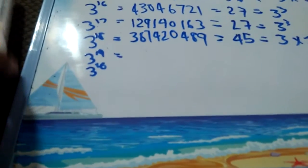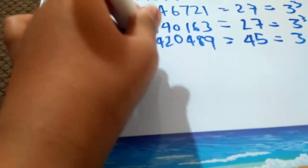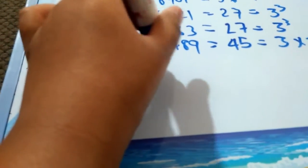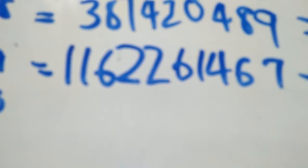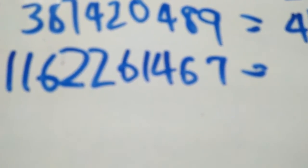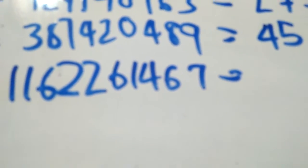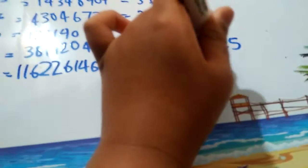3 to the power 19: 3, 8, 7, 4, 1, 1, 6, 2, 2, 6, 1, 4, 6, 7. 1 plus 1 is 2, plus 6 is 8, plus 2 is 10, plus 2 is 12, plus 6 is 18, plus 1 is 19, plus 4 is 23, plus 6 is 29, plus 7 is 36. So it's a multiple of 3.